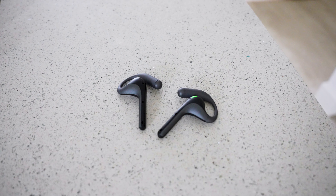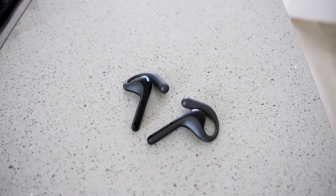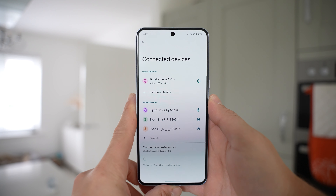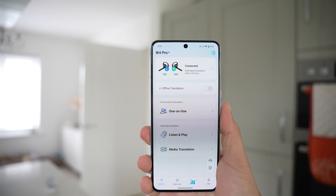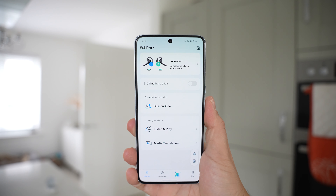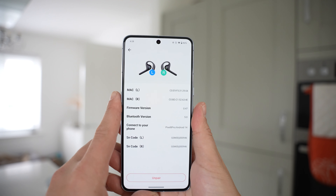There's a QR code in the manual that takes you to the app download, or you can simply open up the app store and search for Time Kettle. When opening the app, we simply pair the headsets via Bluetooth, and that's it — we're ready to translate. On the main screen, you can see the earbuds are connected and it also shows the remaining battery. If you press on them, it gives you even more information as well as an option to unpair.